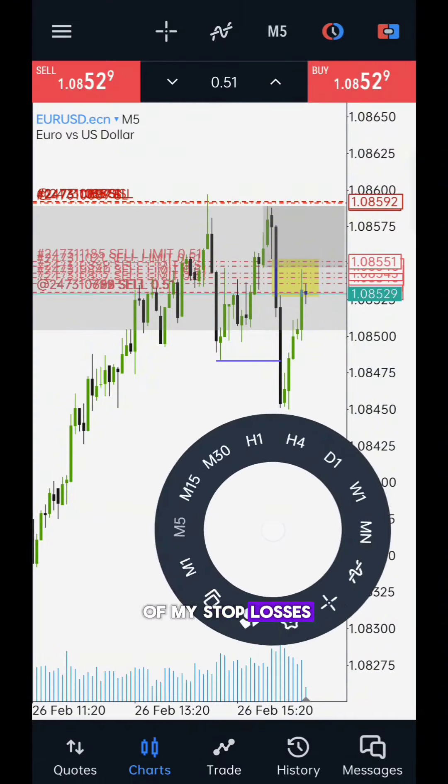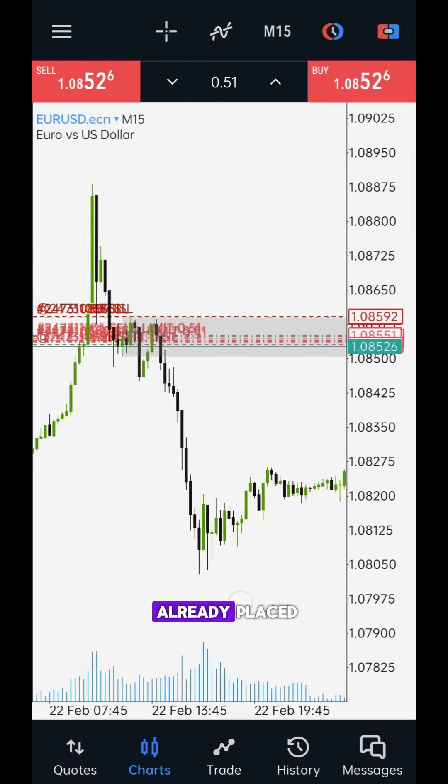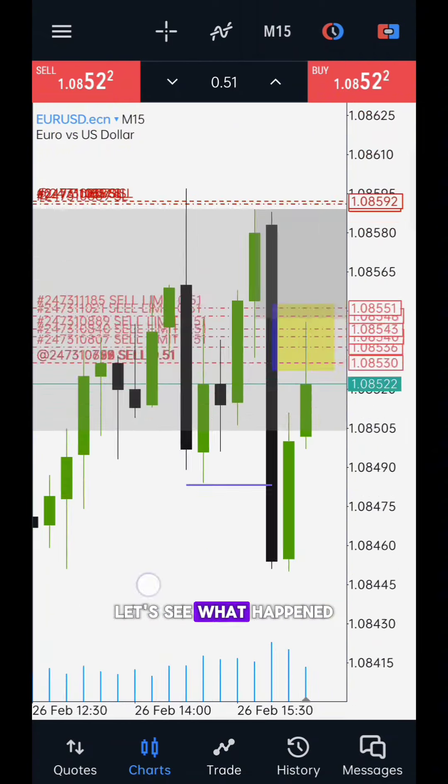I set all of my stop losses above the supply zone high. I have already placed some sell orders and have some limit pending orders. Let's see what happens next.